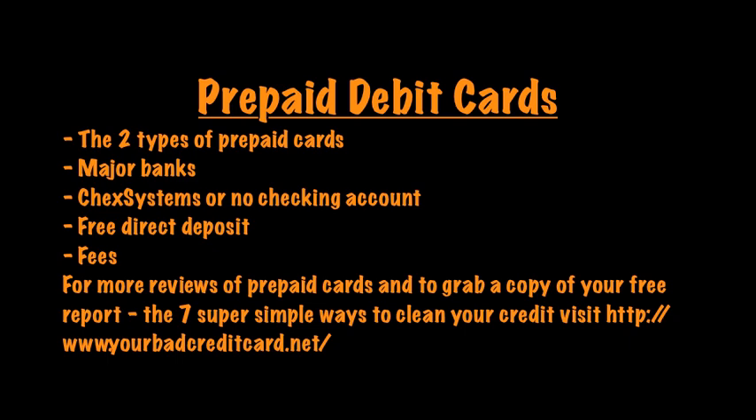The difference is with these, you're going to have to first load money on your account. You can do this with cash — it's usually going to cost you a fee to buy a reload pack. You can see these reload packs at drugstores, CVS, and Walmart. You can also sign up for direct deposit, just like with a major bank prepaid card, so you can have your paycheck, government benefit check, or pension check automatically deposited into your account, even if you are in ChexSystems.